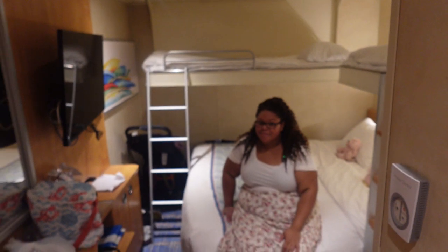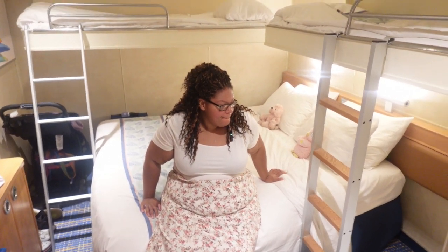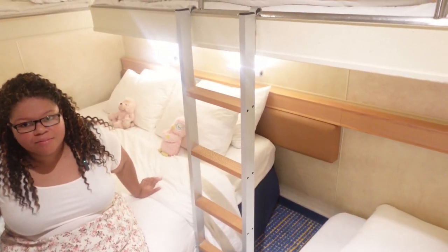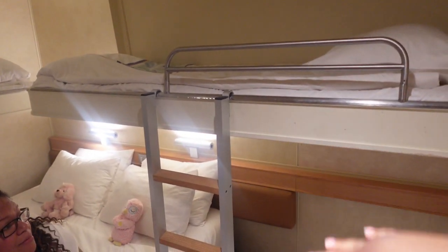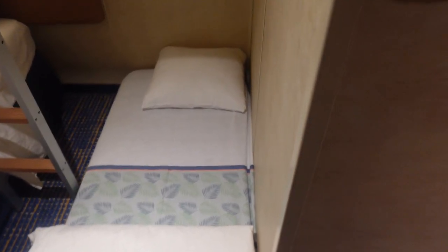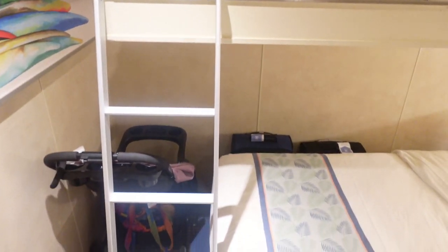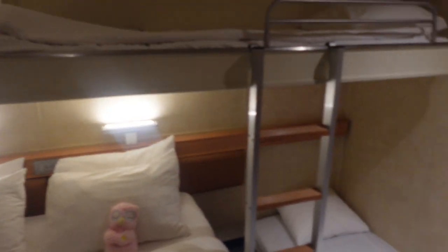Here's how it looks with five people. The bed configuration can be either twin or king — we have it as a king. There are two pull-down beds: during the day they're up, and at night the staff pulls them down with the sheets. Ava and Raya will sleep up there. There's also a trundle bed stored under the main bed that gets pulled out at night for Ari. The ladders are kept in your closet.